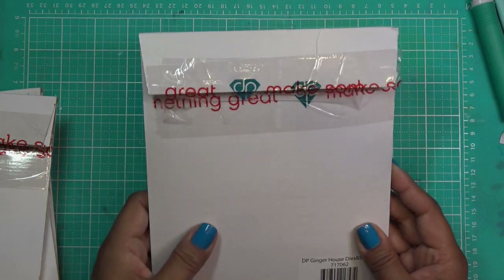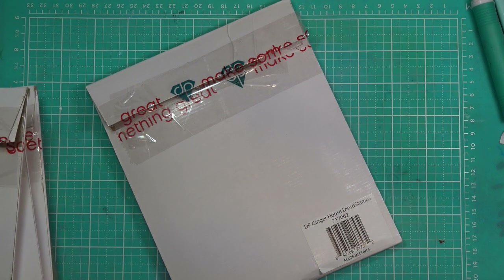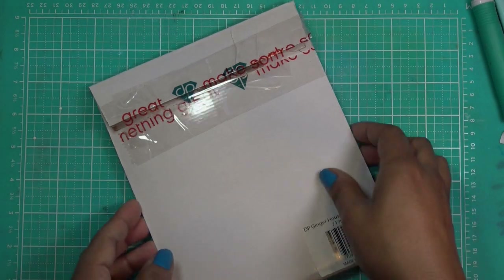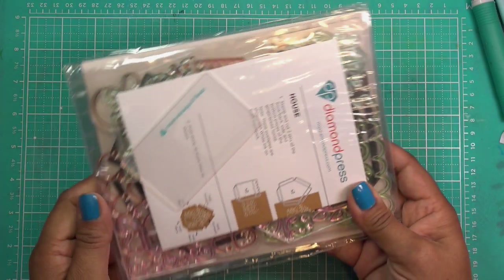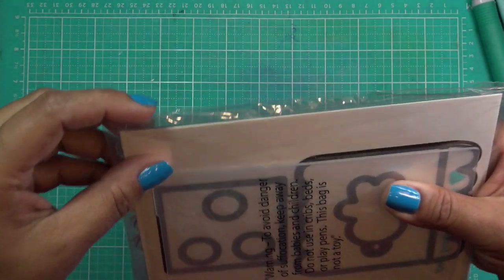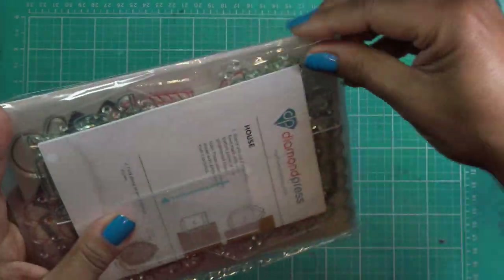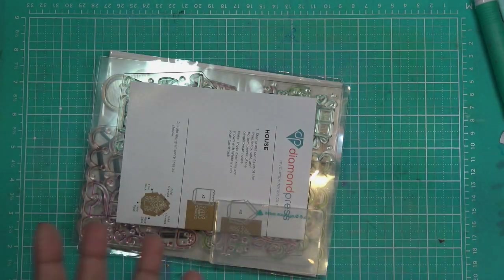I think I'm going to make a video for both of the gatefold cards together. Time is running short and I would like to show you guys everything. So let's open this up — mine are always usually open a little bit because they are promo or demo items, but this one's packed pretty well. This looks adorable. There's another package inside the package.